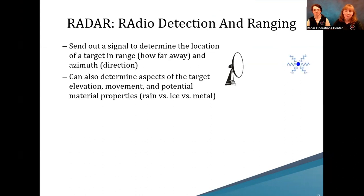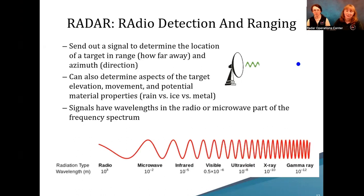The idea is that a signal is sent out from a radar, it hits some sort of target, and it tells us how far away and where that target is. It can also tell us what type of target it is — liquid water, frozen ice crystals, or metal from an airplane or building. Generally, radar instruments operate on the radio or microwave part of the frequency spectrum.